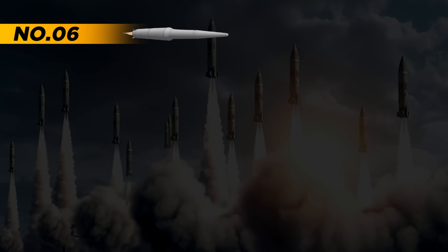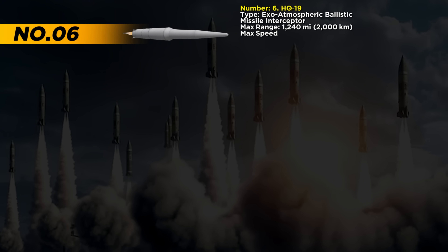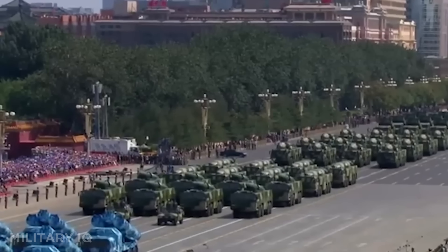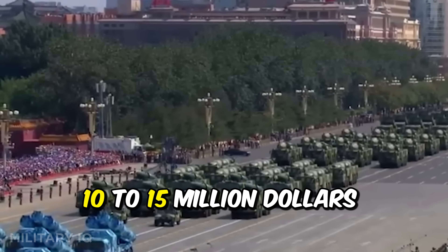Taking the number 6 spot is the HQ-19, China's powerful exo-atmospheric missile interceptor. It's designed to shoot down incoming ballistic missiles and even satellites from over 1,200 miles away. The missile travels at a blistering 8,800 miles per hour and doesn't carry a warhead — instead, it destroys its target by pure kinetic impact. It was built in 2020 and costs between $10 to $15 million per unit.